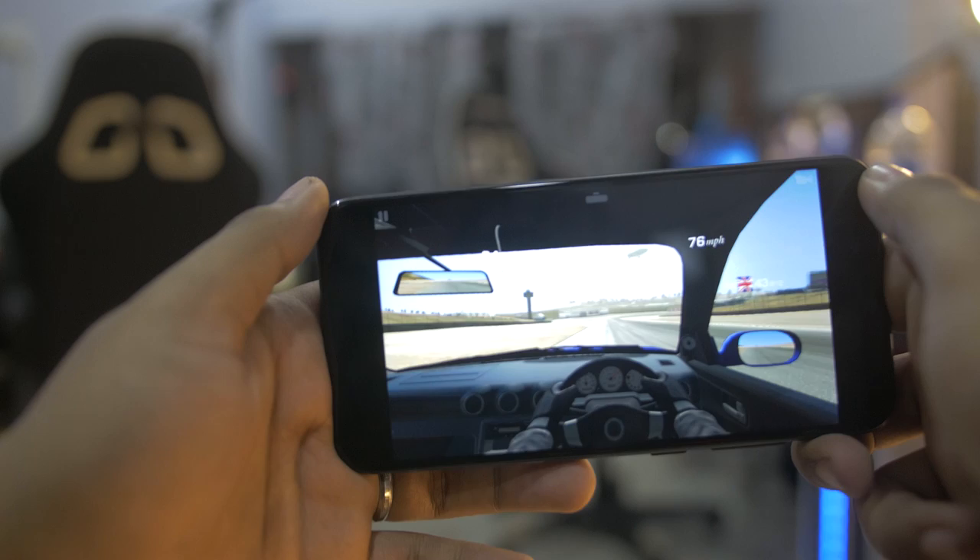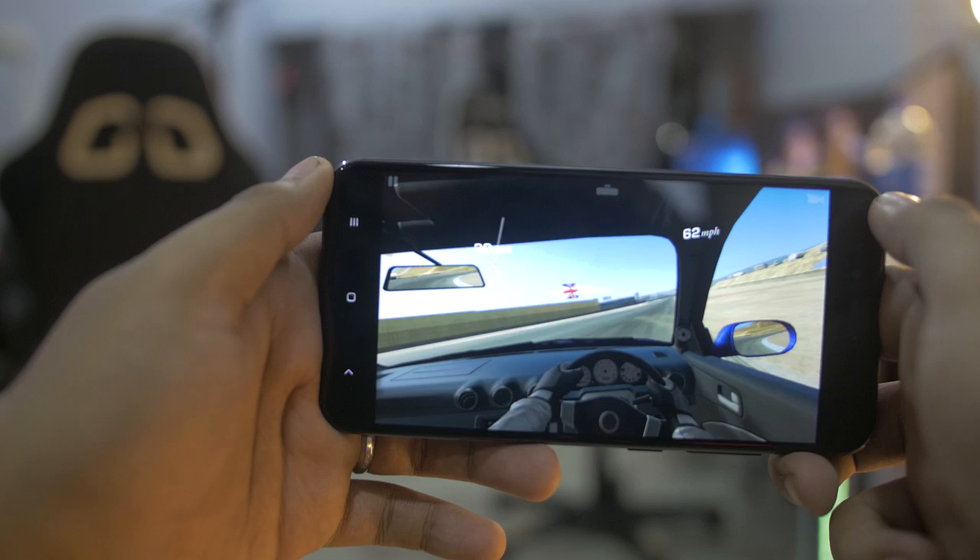The display is a 5.5-inch 1080p screen with 2.5D glass.